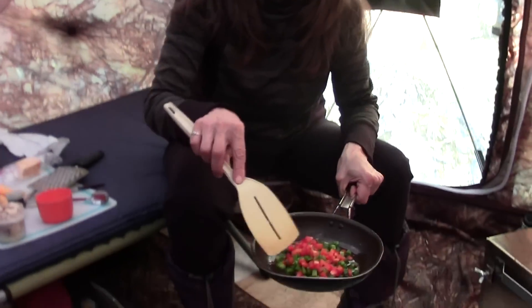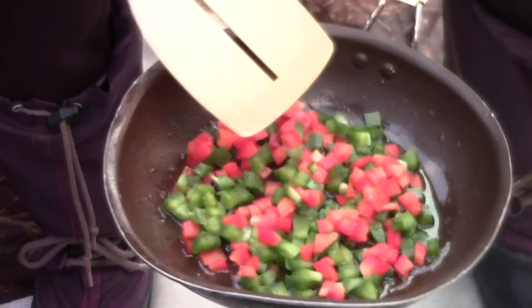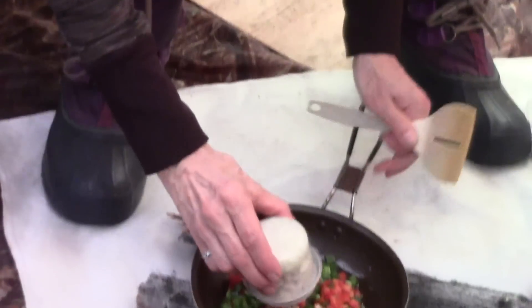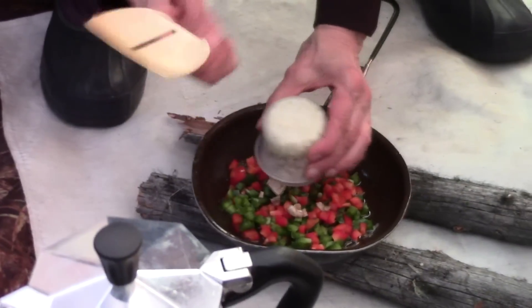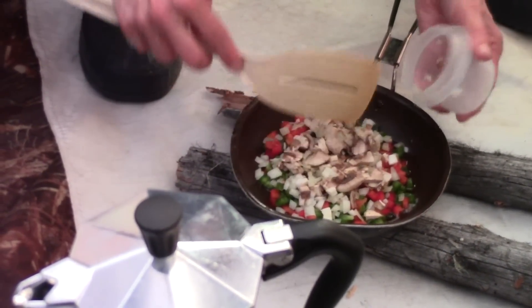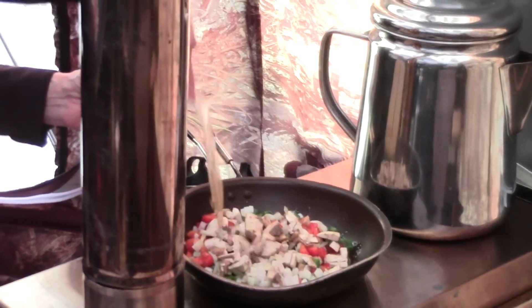For breakfast this morning we're going to make some breakfast burritos. In the baking grease that was in my skillet, I've added green and red pepper. Now I'm going to add fresh mushrooms and onions that I already had pre-cut up from home. Then we'll fry that up and get those sautéed before we add the eggs.